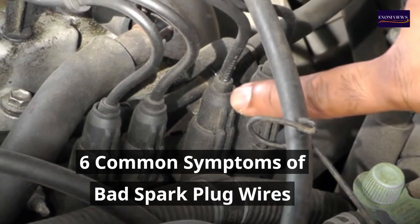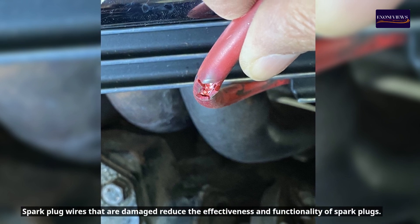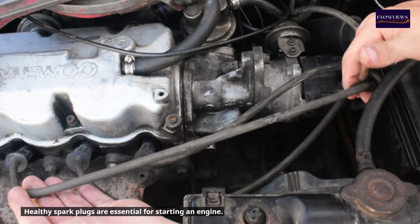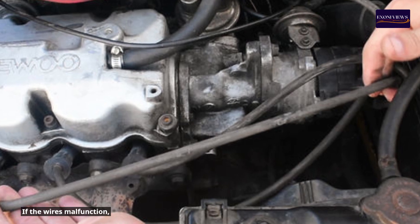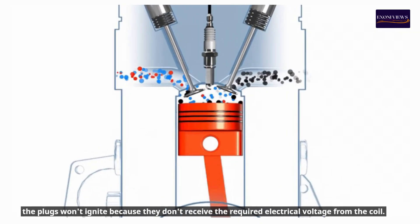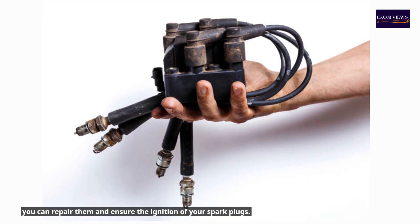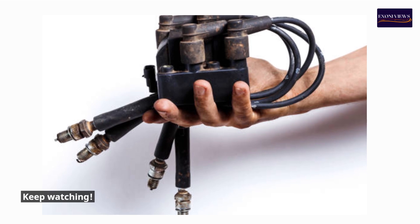Six common symptoms of bad spark plug wires. Spark plug wires that are damaged reduce the effectiveness and functionality of spark plugs. Healthy spark plugs are essential for starting an engine. If the wires malfunction, the plugs won't ignite because they don't receive the required electrical voltage from the coil. In this video, you will learn about the signs of bad spark plug wires so that you can repair them and ensure ignition.